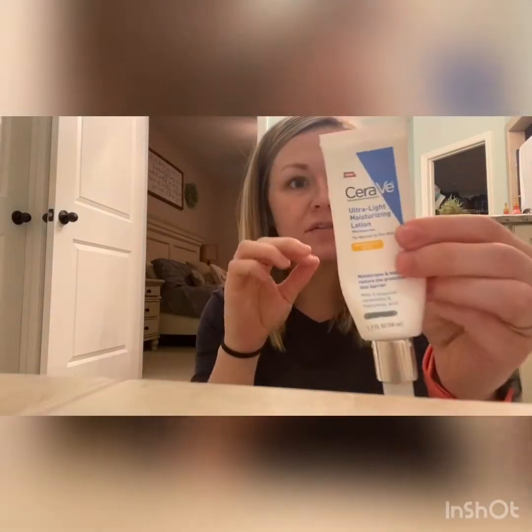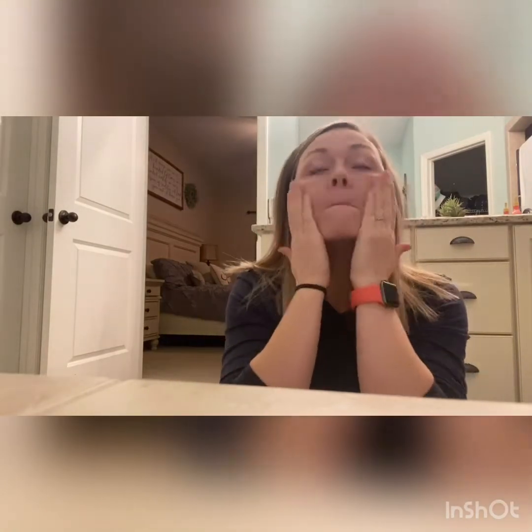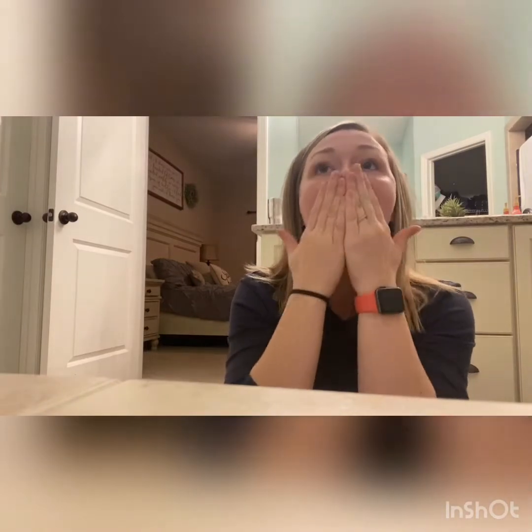I typically start with moisturizing and SPF. This is my favorite — it's wonderful, so lightweight, doesn't leave a white cast, and it's super moisturizing. If there's one thing you learn from this video or from my channel, it's that you should wear sunscreen. I used to tan in the tanning bed all throughout high school, then got into medicine and realized that was probably the biggest mistake I've ever made. Young girls, don't do that.